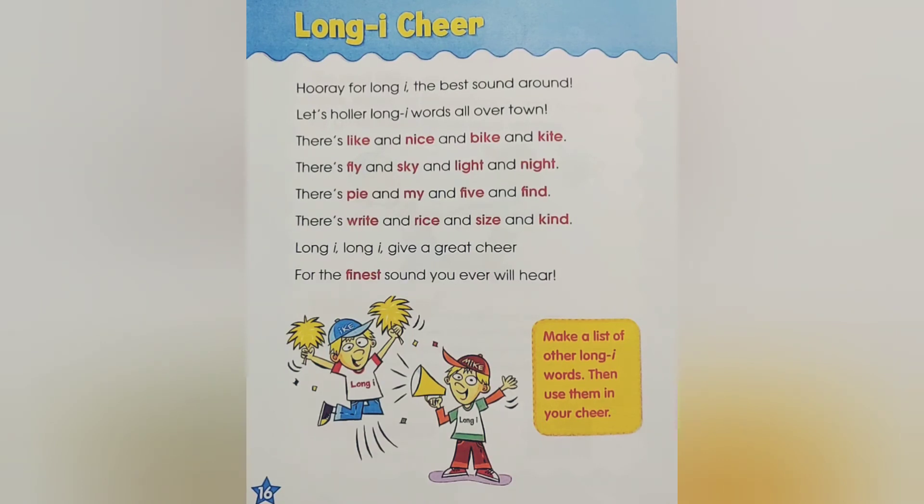Long I, long I, give a great cheer for the finest sound you ever will hear. Make a list of other long I words, then use them in your cheer.